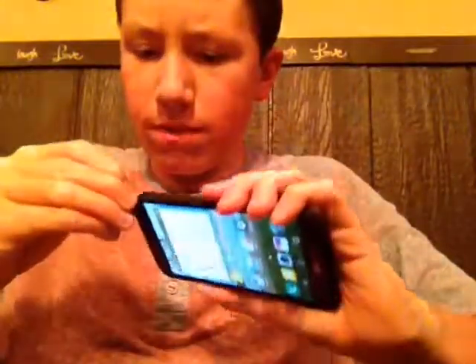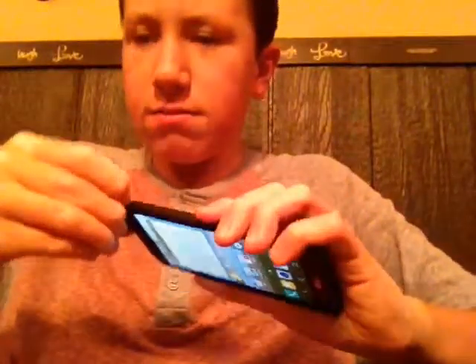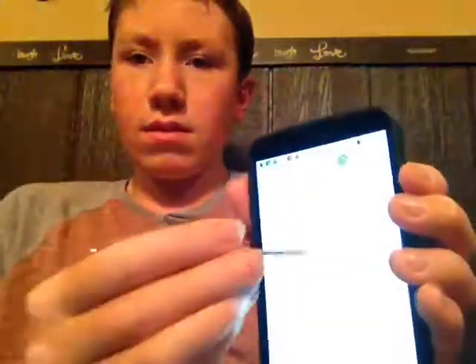It's called the Stylo 3. It comes with a stylus pen. I can write stuff on here like in the Quick Memo app — I could write something like this.